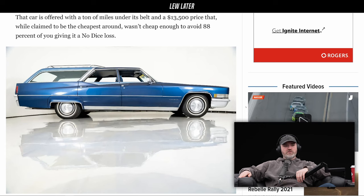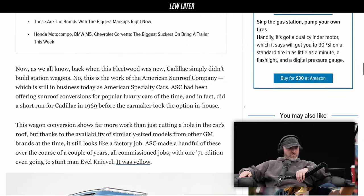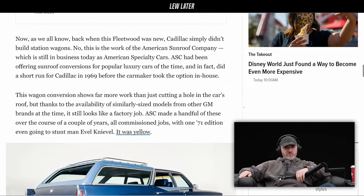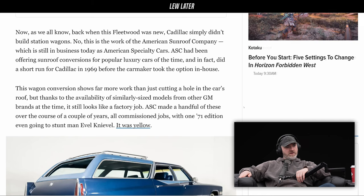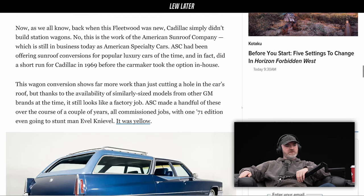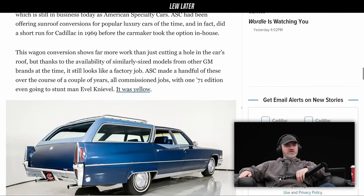It is a very cool profile. This is the custom 1970 Cadillac Fleetwood by ASC. Back when the Fleetwood was new, Cadillac simply didn't build station wagons. This is the work of the American Sunroof Company, which is still in business today as American Specialty Cars, offering sunroof conversions for popular luxury cars of the time. It did a short run for Cadillac in 1969 before the carmaker took the option in-house.